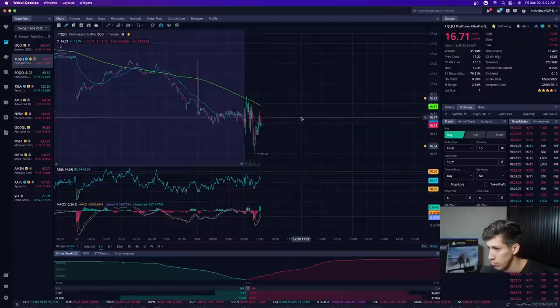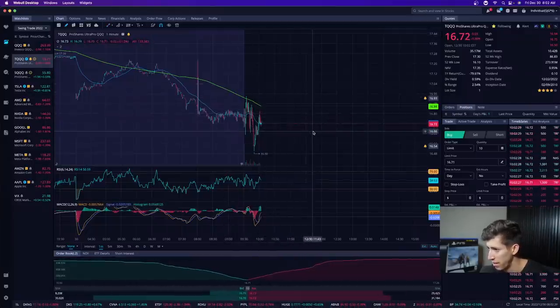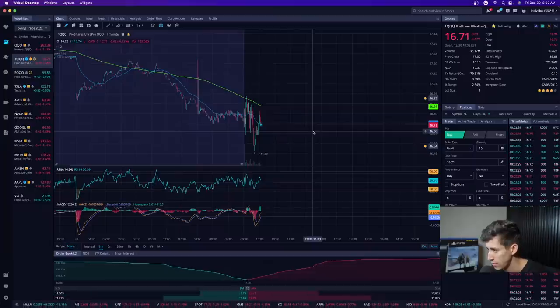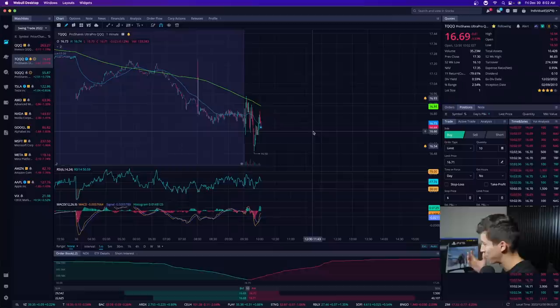From low to high that was about a two percent move, but we're still getting rejected by the moving average — which is why we're not stepping on the gas. I would love to buy 5,000 or 10,000 shares but we don't have confirmation.